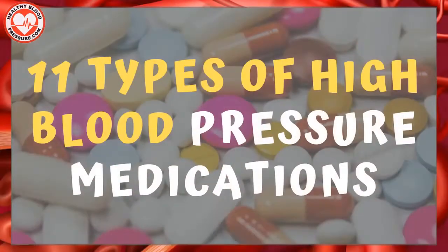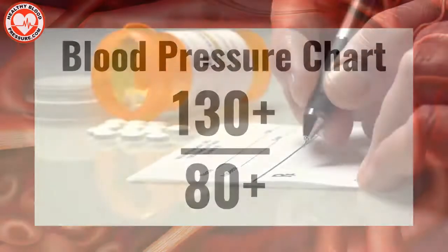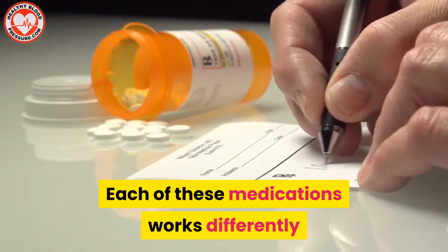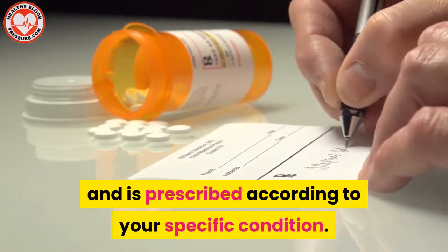Hello, all you blood pressure warriors. In this video I'm going to talk about 11 types of high blood pressure medications. If the upper number on your blood pressure reading is anywhere above 130 and the lower one is beyond 80, there's a good chance your doctor would prescribe medications to lower your numbers. Each of these medications works differently and is prescribed according to your specific condition.